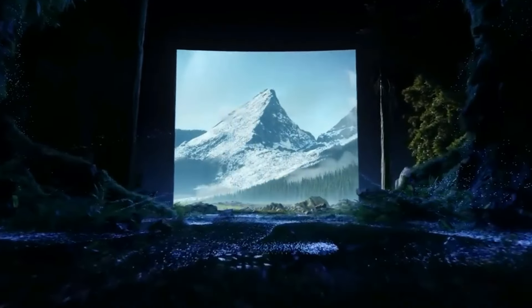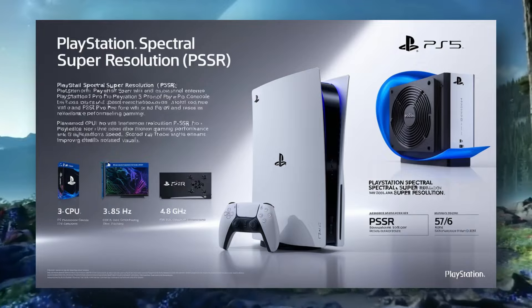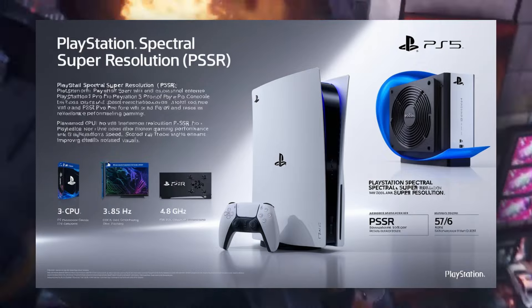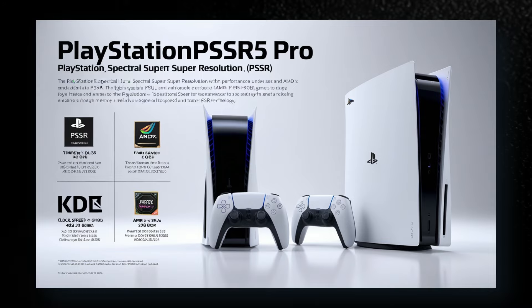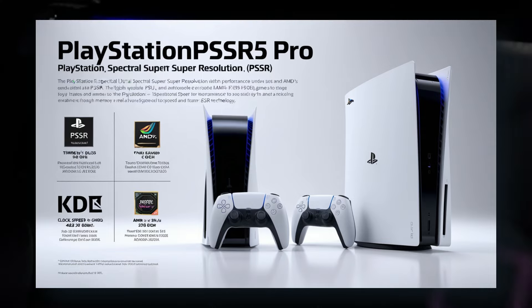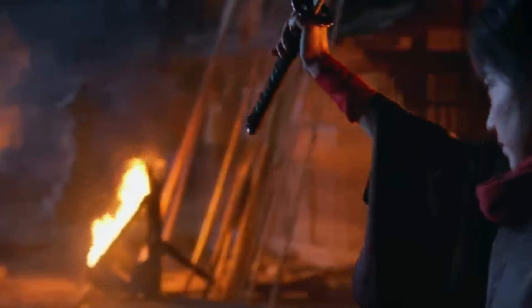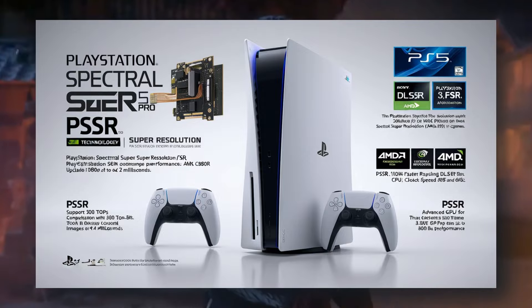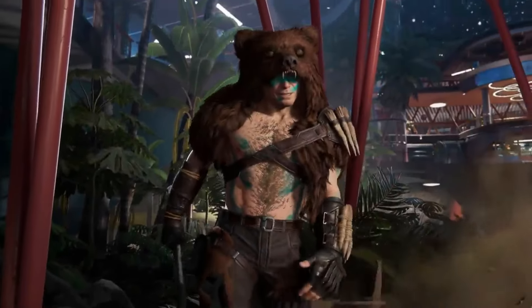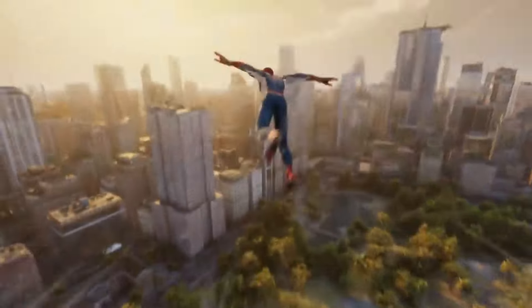Now let's talk about the PS5 Pro's most exciting feature: PlayStation Spectral Super Resolution, or PSSR. This cutting-edge technology functions similarly to NVIDIA's DLSS and AMD's FSR, promising to enhance frame rates and image quality in games. PSSR supports 300 TOPS of 8-bit computation and can upscale 1080p images to 4K in just 2ms. Additionally, the PS5 Pro will feature HDR support, resulting in more vibrant and sharper graphics — a true leap forward in both visual fidelity and overall performance.